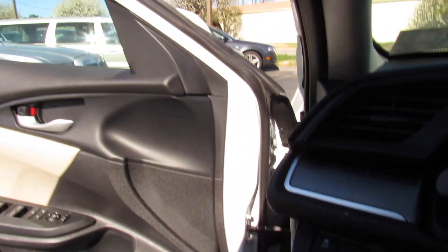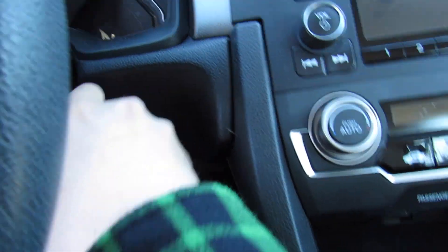Inside, this one has the ivory cloth interior which is in great shape. One of my favorite parts is you have a little gray accenting on the seats. To start, just insert the key.